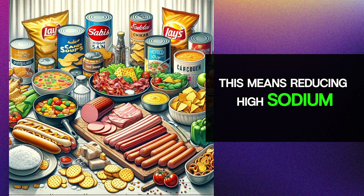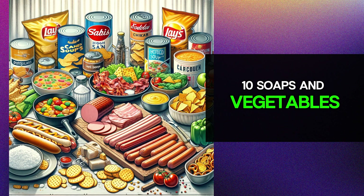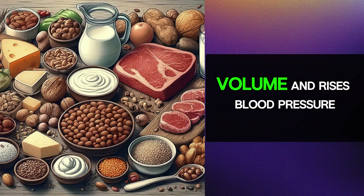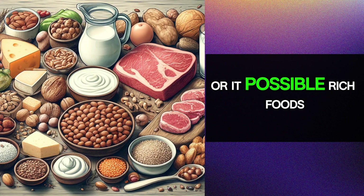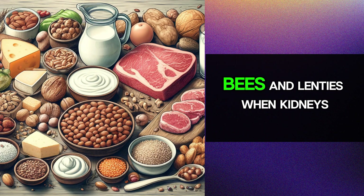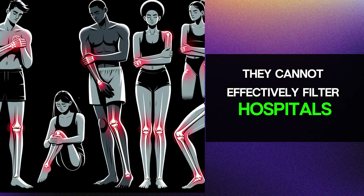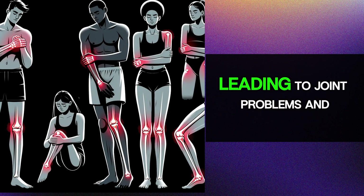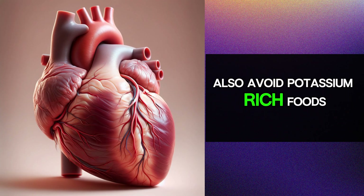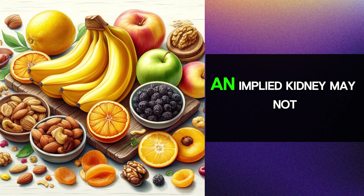Fourth, follow a kidney-friendly diet. This means reducing high-sodium foods such as processed meat, hot dogs, bacon, canned soups, vegetables, chips, and pretzels. High sodium intake increases blood volume and raises blood pressure. Also avoid phosphorus-rich foods like milk, cheese, yogurt, meat, nuts, seeds, beans, and lentils — when kidneys are compromised, they cannot effectively filter phosphorus, leading to joint problems and increased risk of heart disease.